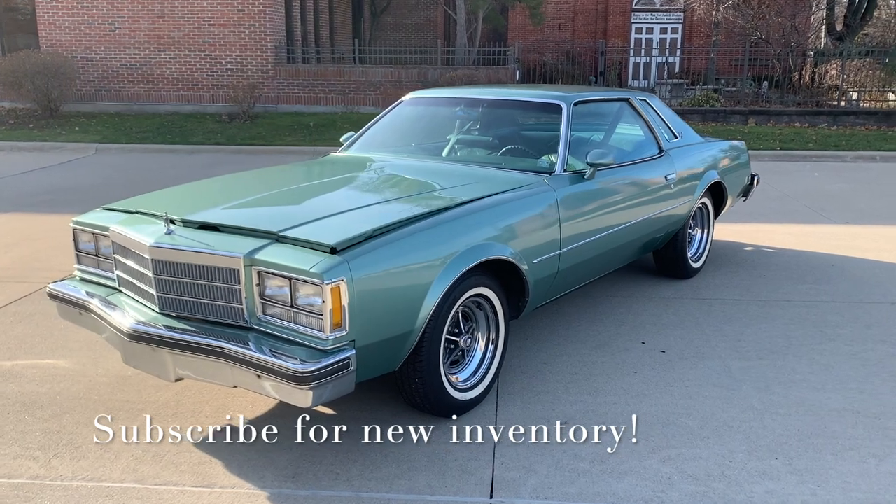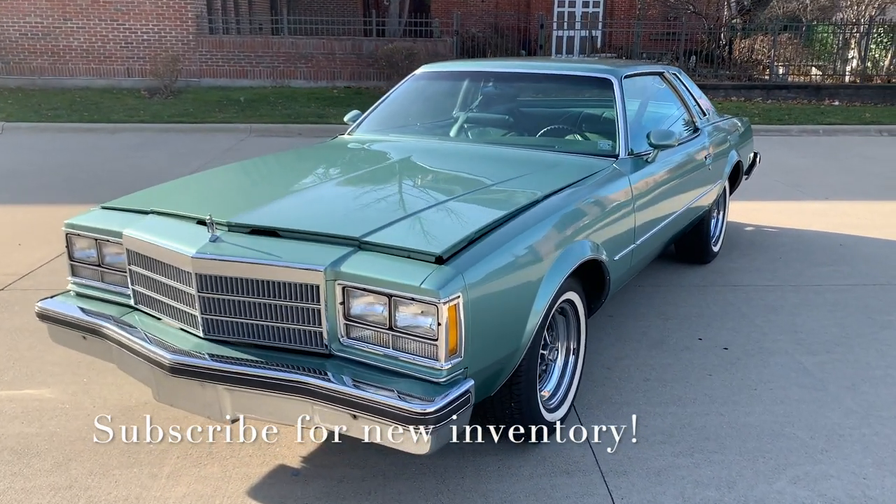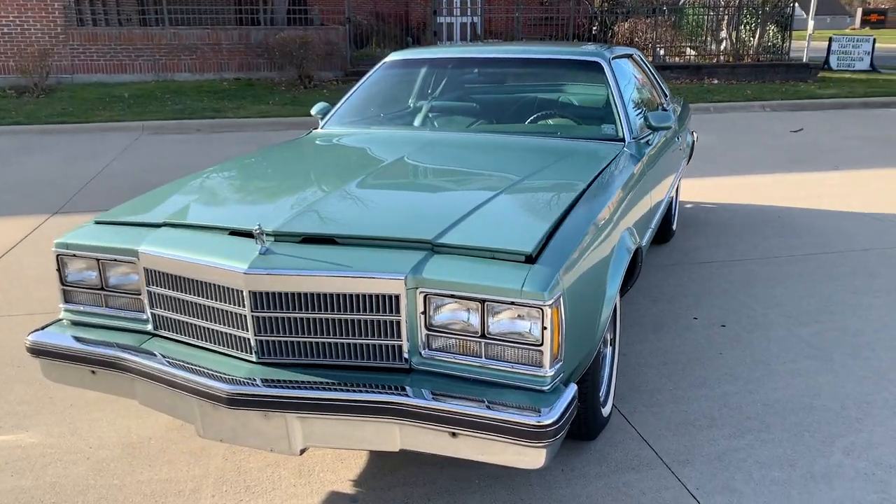Hello everyone, Dave here from Showdown. Let's take a little walk around the 1977 Buick Regal we just got in. Beautiful car, green on green.